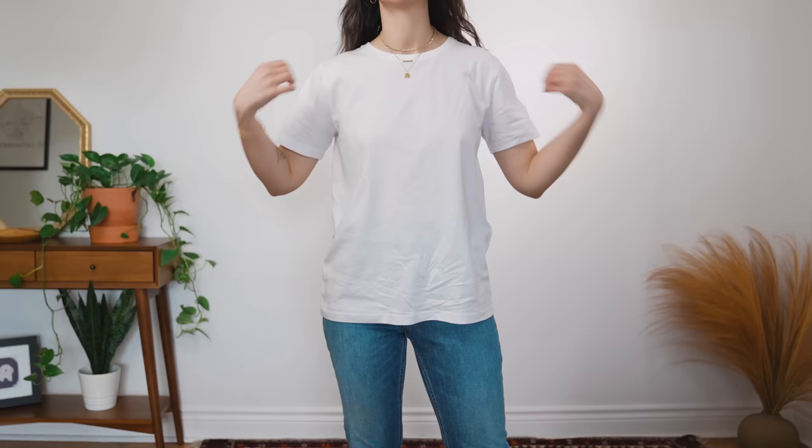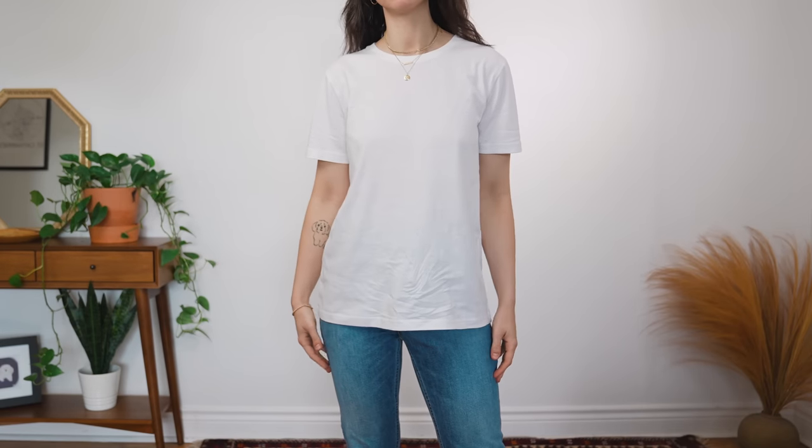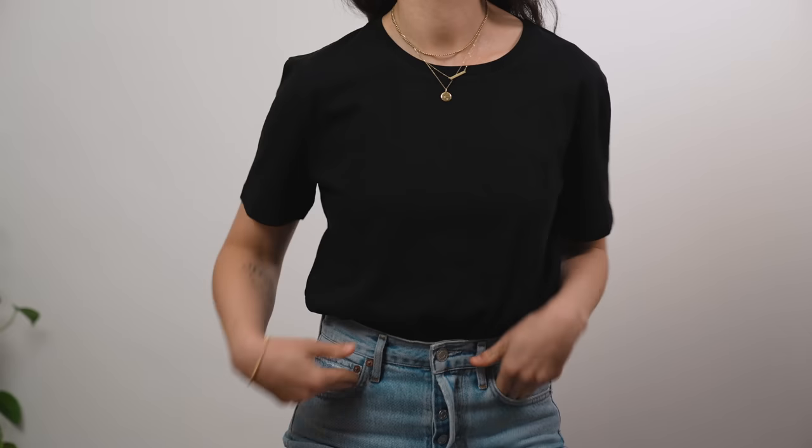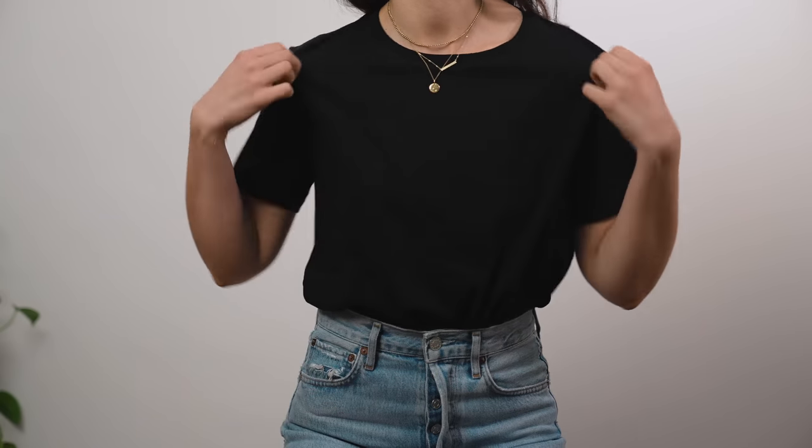My perfect t-shirt is going to have no logos, no patterns, and it's going to be either black or white. If you prefer colors, logos, or graphics, it's completely up to you — but sticking with this style and color palette just makes it the most versatile piece in my wardrobe.